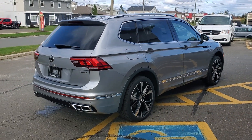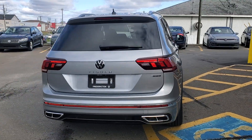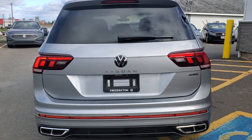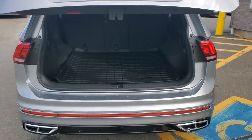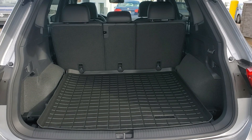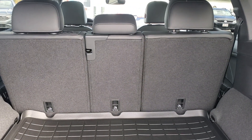Beautiful vehicle — four-motion all-wheel drive, two-litre turbo with a real eight-speed automatic transmission. Easy open trunk release; you can open the trunk with your foot. Huge trunk of course, with 60/40 rear split seating with center pass-through.